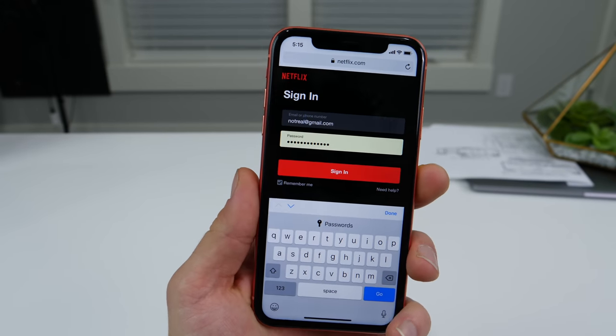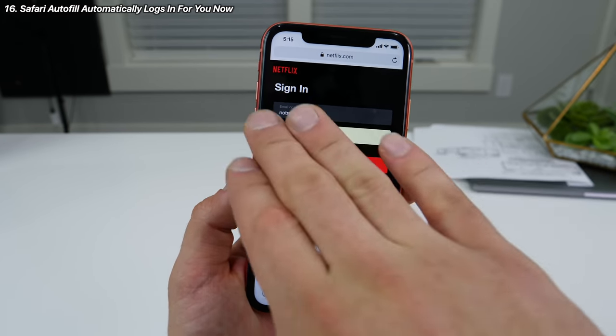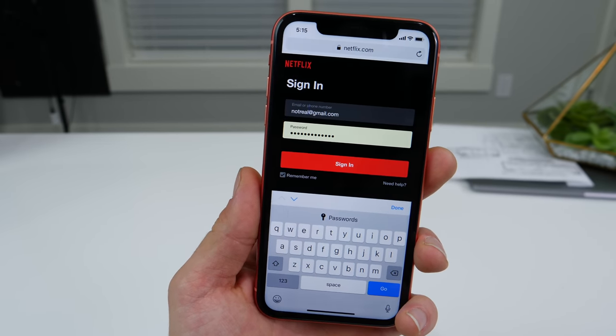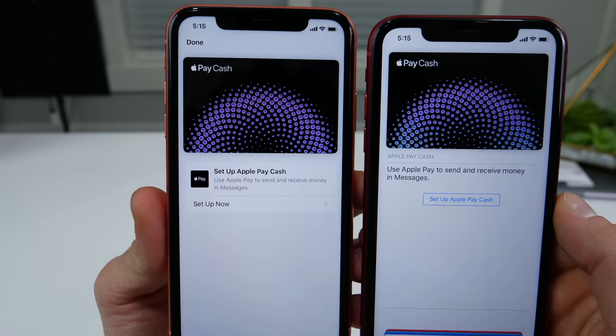Within the autofill sections in Safari, it will now automatically click the button for you and send you to the next page. Previously it would just populate the fields and then wait for you to click the sign-in button, but now it does so automatically. In the Wallet application, there's also a slightly revamped interface for setting up Apple Pay Cash.